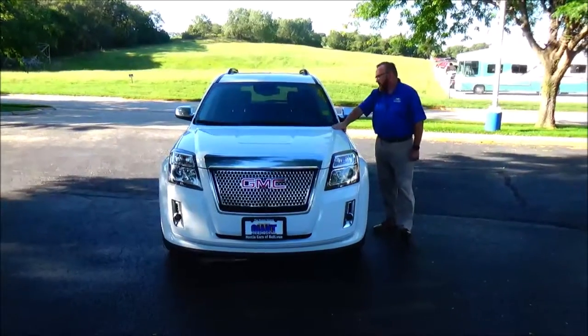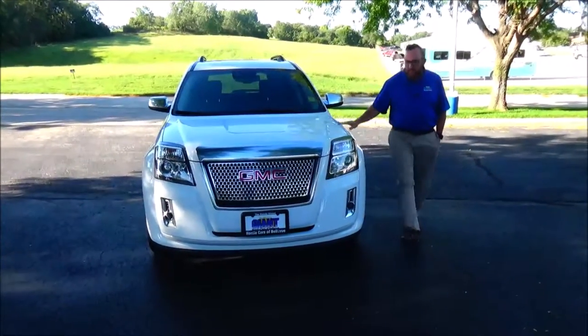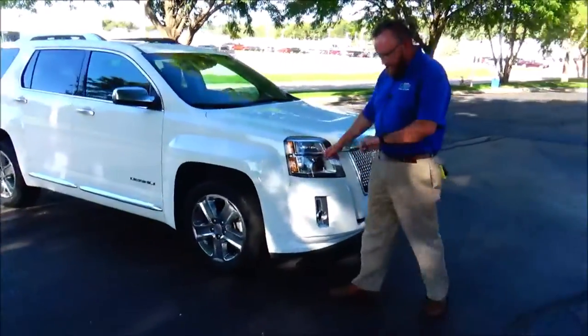Brian Kelly here for Honda Giant, here to show you this 2015 GMC Terrain Denali — just came in on trade. It's got 66,000 miles, five mile-an-hour bumpers front and back, chrome accented grille, fog lights, and lexan covered wrap-around headlights.